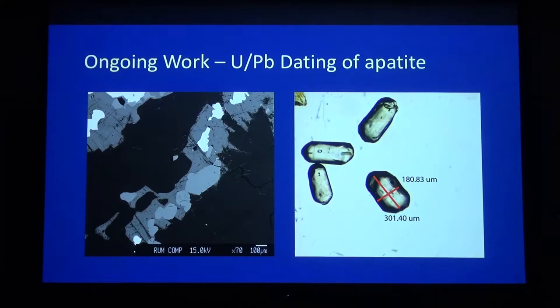Continuing some work in collaboration with Blair Schoene's lab down at Princeton, we're trying to get high-precision uranium-lead apatite dates from various parts of the intrusion. This system has a closure temperature of about 500 degrees. So we're attempting to fill in a gap between the 800 degrees represented by zircon and the 350 degrees represented by biotite. This work is ongoing, and I will definitely keep you posted on how that ends up.